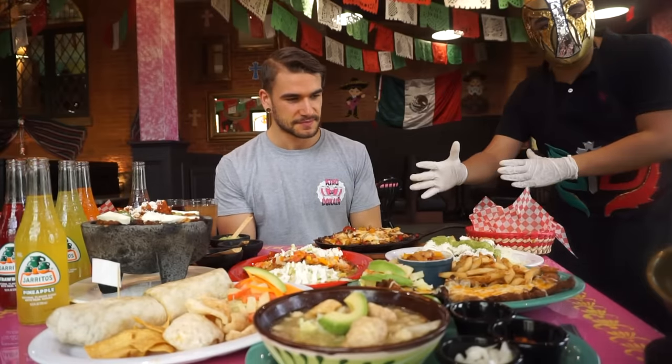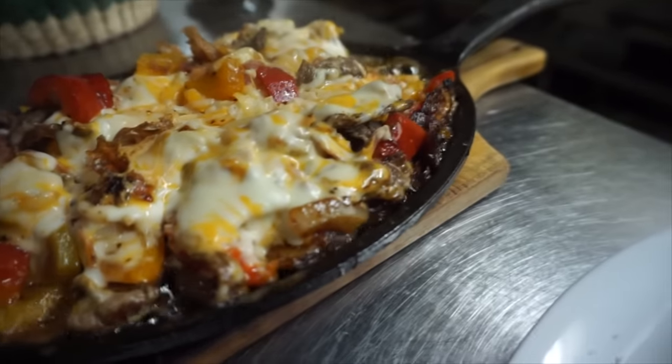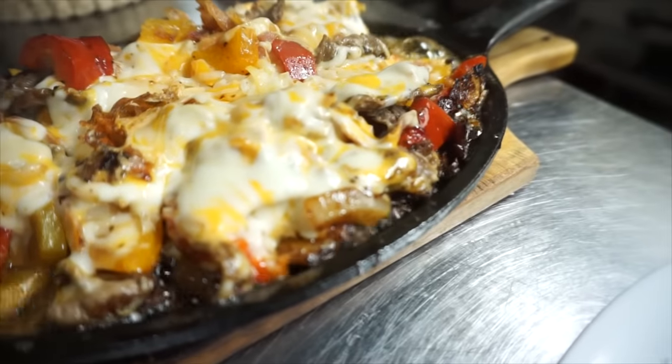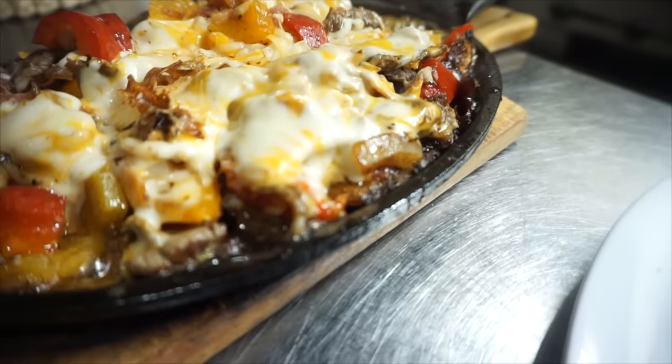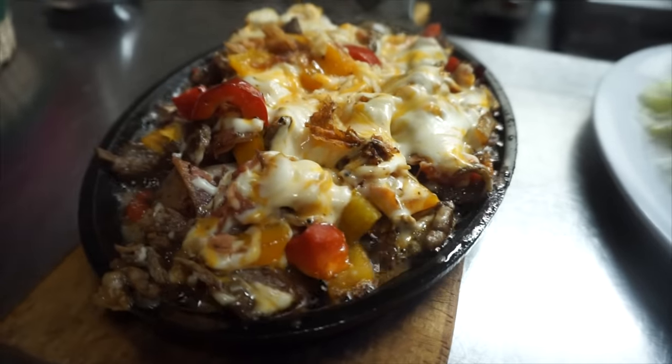We're gonna start from over here. We got the alambre, which is the Mexican way we make the fajitas. We add bacon and cheese to the fajitas. It can be either grilled steak or grilled chicken. Joel decided to do grilled steak.